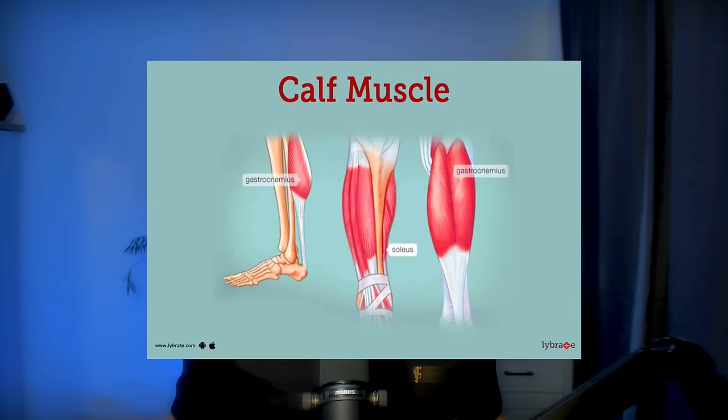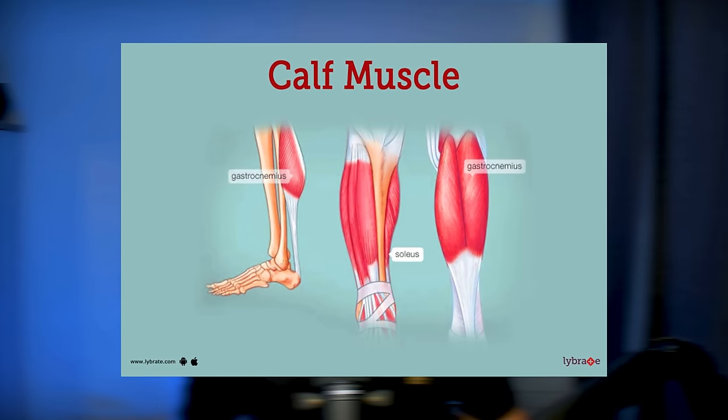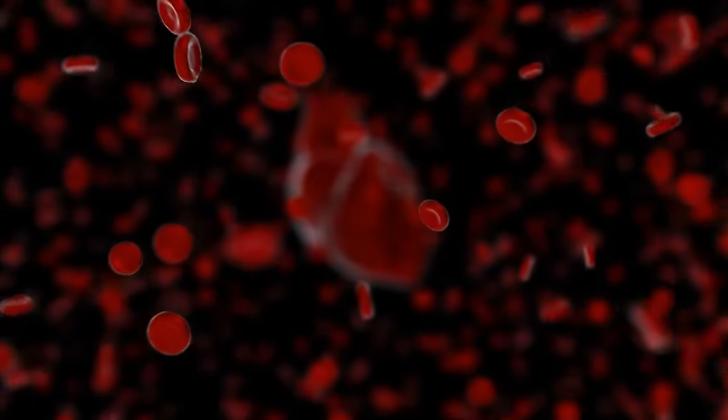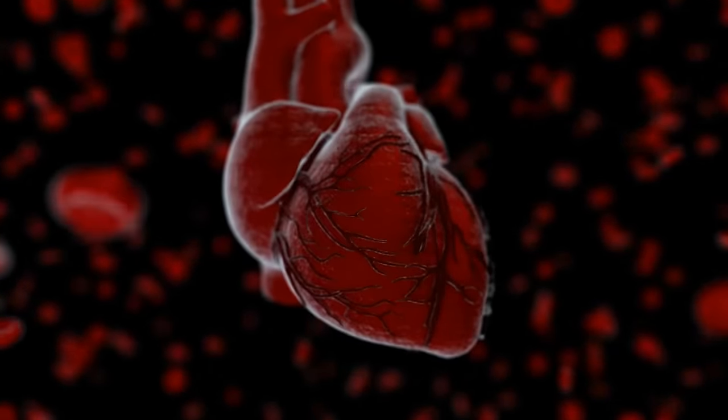So what is the soleus muscle? The soleus muscle isn't the same as your regular calf muscles, which are at the back of your lower legs. The soleus muscles are underneath the calf muscles. The reason the soleus muscles are called the second heart is because they help to pump the blood back to the heart.